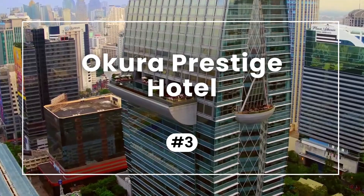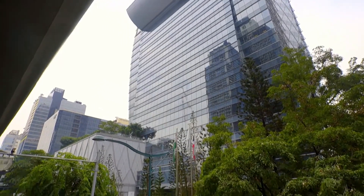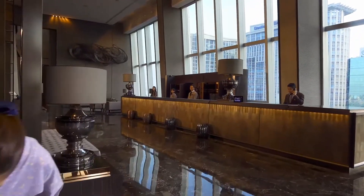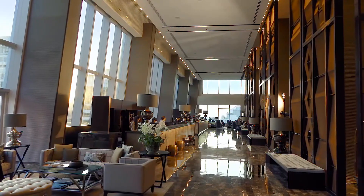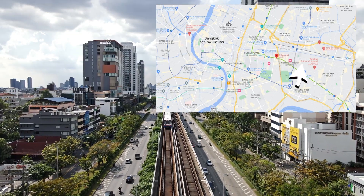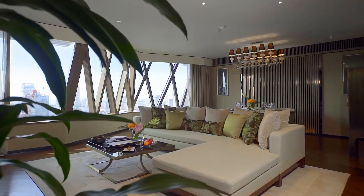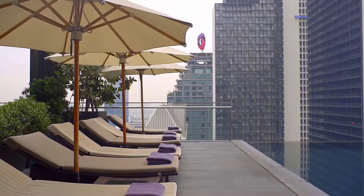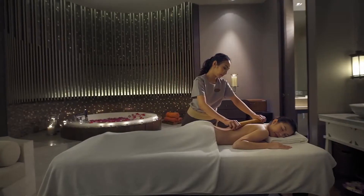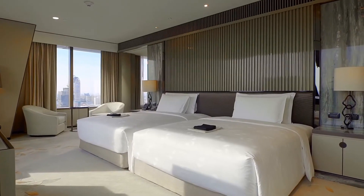Taking the third spot is the Okura Prestige, rated an impressive 9.2. Featured in the Michelin Guide, this Japanese-inspired five-star oasis is located conveniently next to the Phloenchit Sky Train Station, offering easy access to Bangkok's attractions. With 240 stylish rooms and suites, a cantilevered infinity pool, and a signature spa, the Okura Prestige Bangkok is all about grand luxury in the heart of the city.